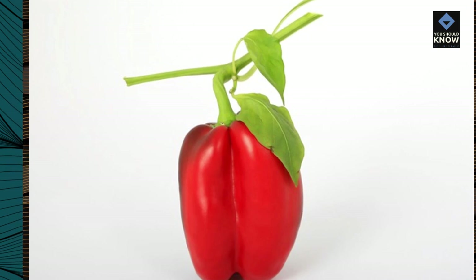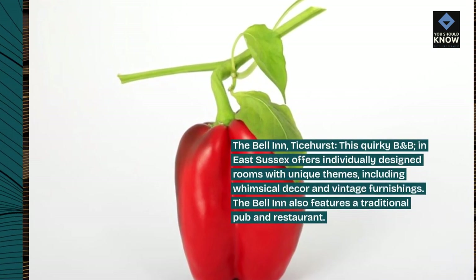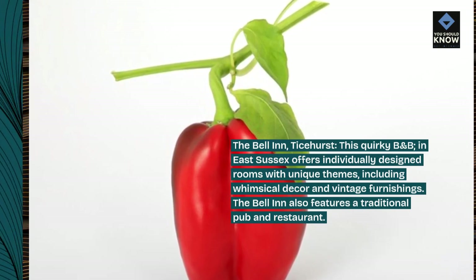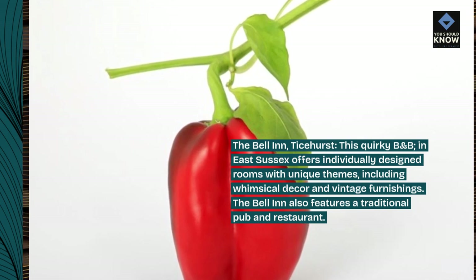The Bell Inn, Ticehurst. This quirky B&B in East Sussex offers individually designed rooms with unique themes, including whimsical decor and vintage furnishings. The Bell Inn also features a traditional pub and restaurant.